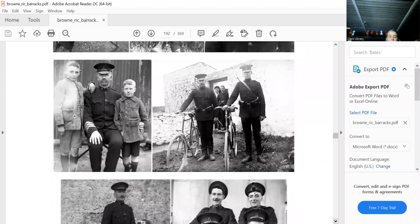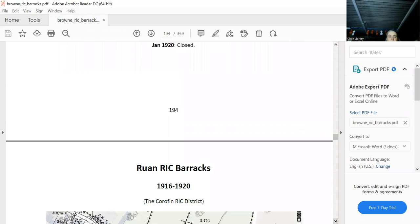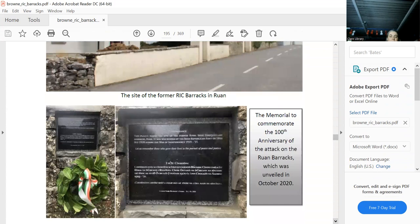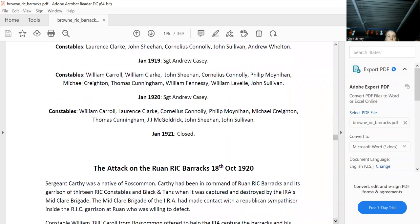Ruan — pretty obvious. If you're unfamiliar with the Mid-Clare Brigade, it's extremely important. This is the new memorial built for the attacks on the barracks. Similar to Newmarket, an RIC officer opened the door and the IRA were able to get in and take a massive amount of arms — rifles and ammunition. One RIC officer was killed. That's the attack — we won't go through it. That was the officer who let them in — and that's actually a map of the barracks that the raiders were given, so they knew exactly where everything was.